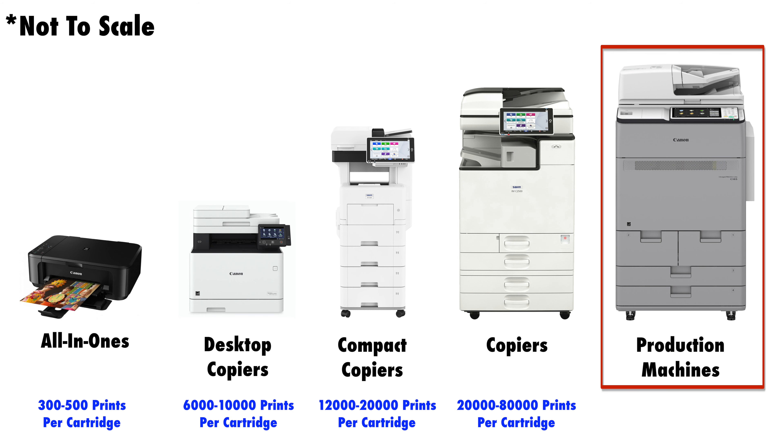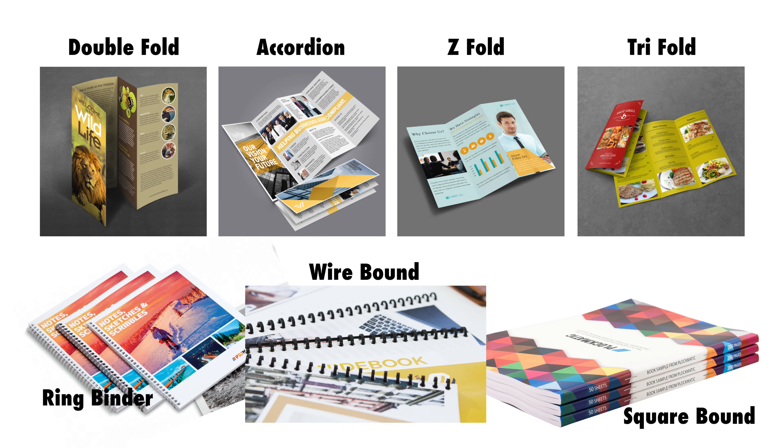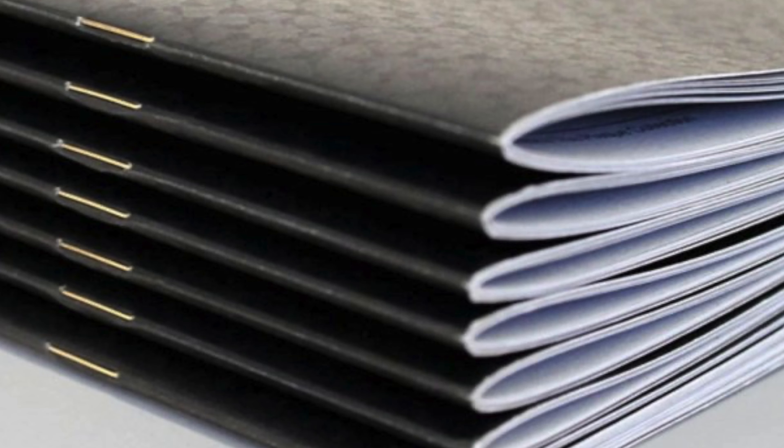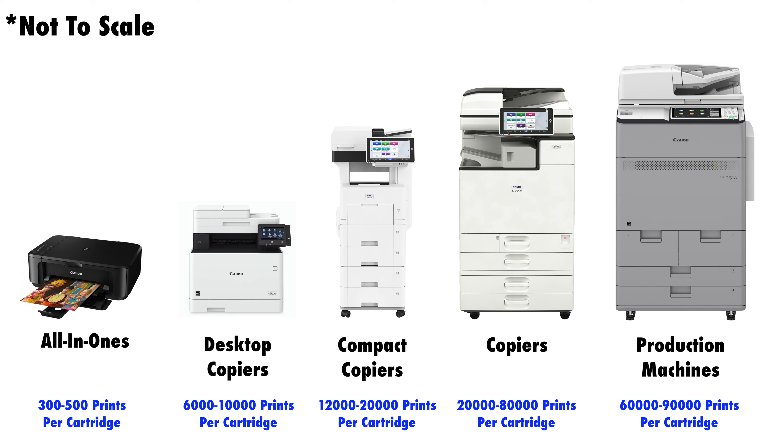Lastly, I'm going to mention another unofficial category called the production class. These machines are designed for high quality and high quantity. Their toner yields run from 60,000 to 90,000 sheets and they support even more optional equipment than your standard full-sized copier. Production machines can print out hundreds of pamphlets, spiral bound, and square bound booklets easily, whereas standard copiers can only print out saddle stitched booklets. Production machines are for those printing very high volumes on a monthly basis for many months at a time.